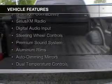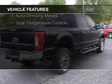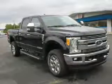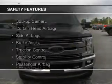leather seats, Bluetooth connectivity, Sirius XM satellite radio, digital audio input, steering wheel controls, a premium sound system, aluminum rims, auto dimming mirrors, and dual temperature controls.